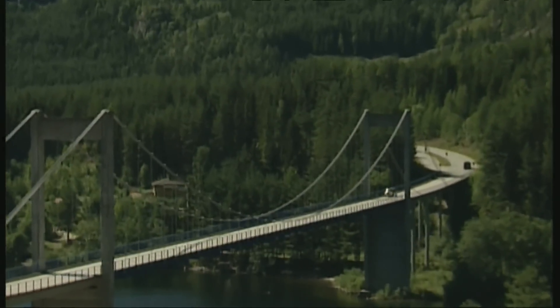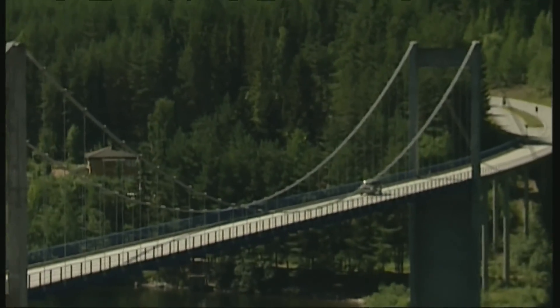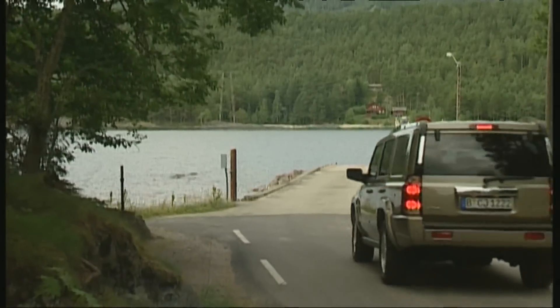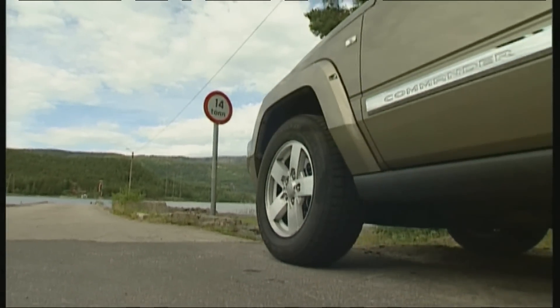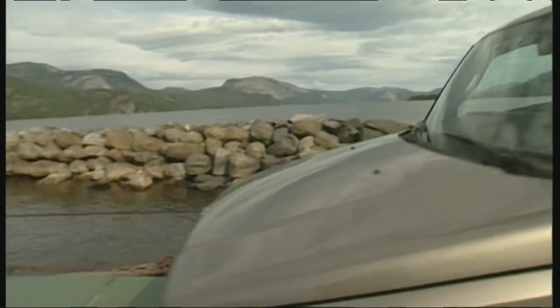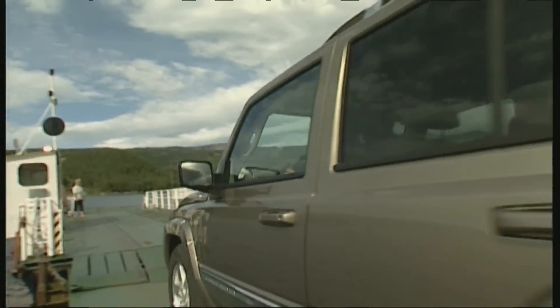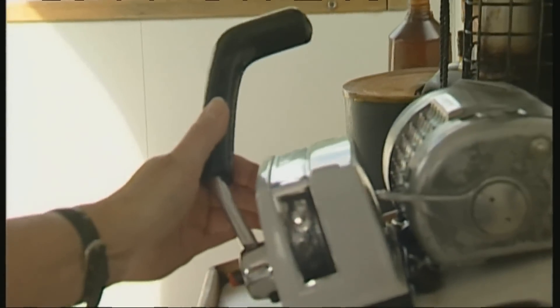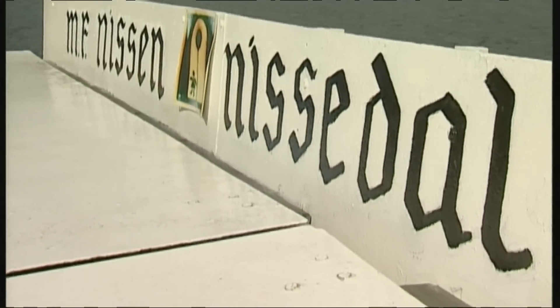Norway — land of trolls and fjords. It was here that we tested the Commander's civil qualities: handling, comfort, and safety. Starting point is Nisidaal in the heart of the Telemark region. The old ferry carries 14 tons; the Commander is an enormous car but weighs only 2,400 kilos, so nothing stands in the way of the journey across Nissa Lake.